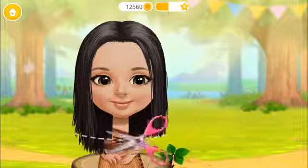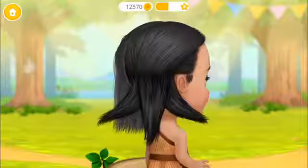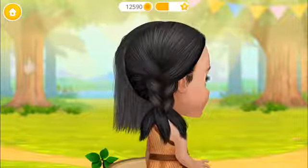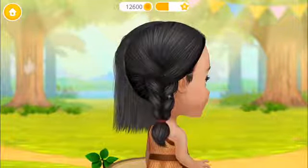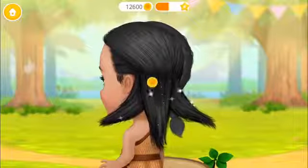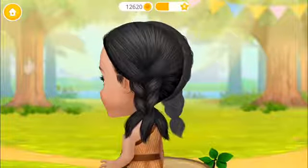Hmm... Can you brush it? Great! Take the scissors and cut it! Can you braid my hair? Super! Great! Now this side! Okay! I love it!